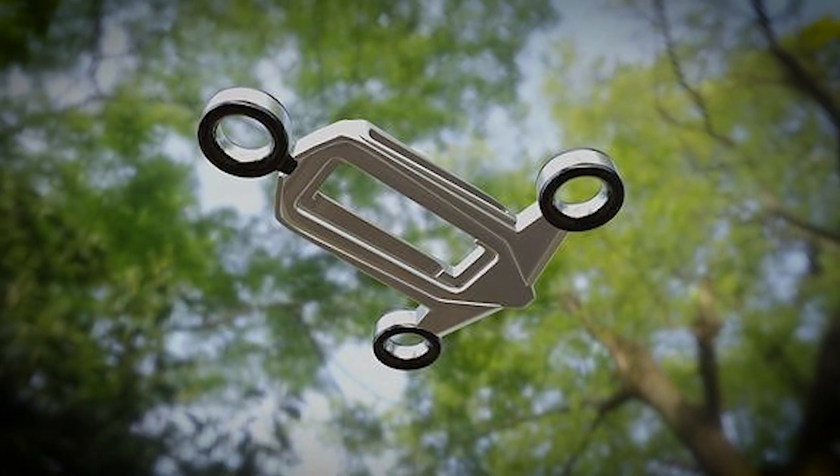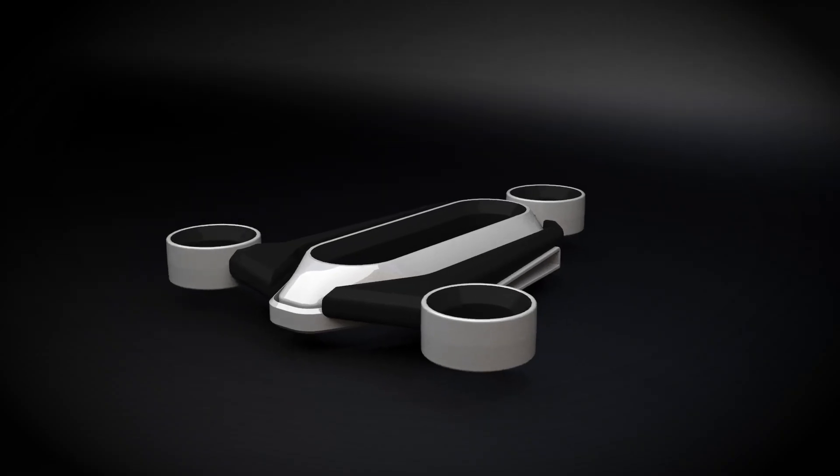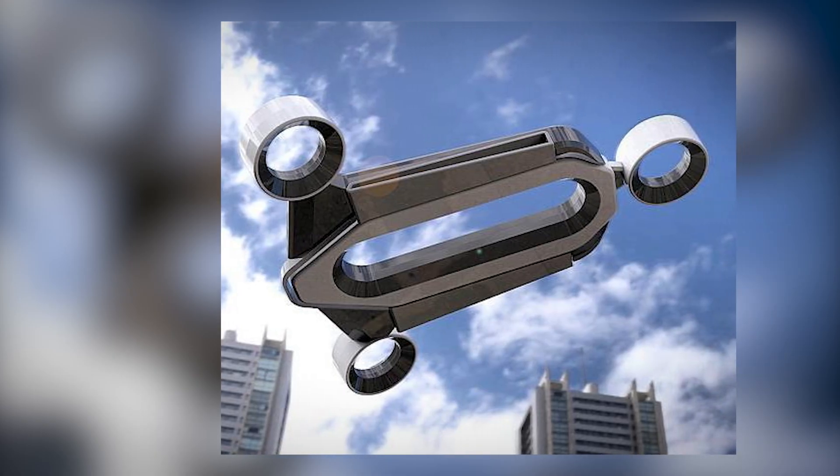The bladeless drone uses air ducts instead of propellers, providing lift and propulsion in a completely new way. This means that the drone can operate without any rotating parts, drastically reducing the risk of accidents.